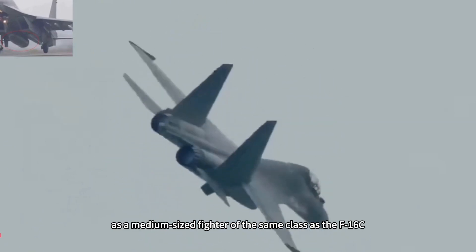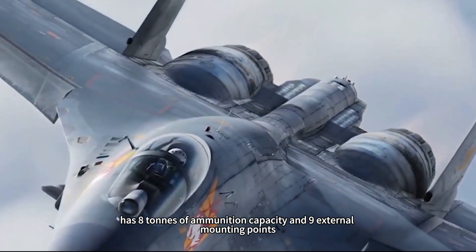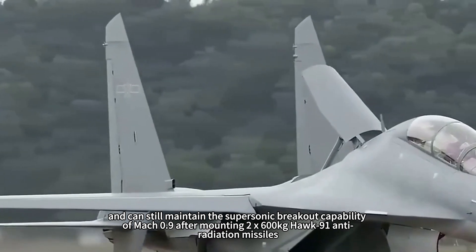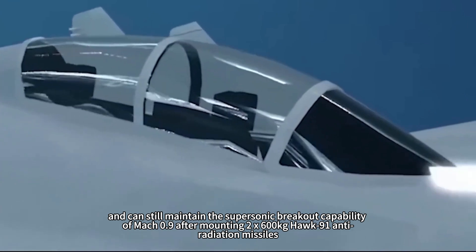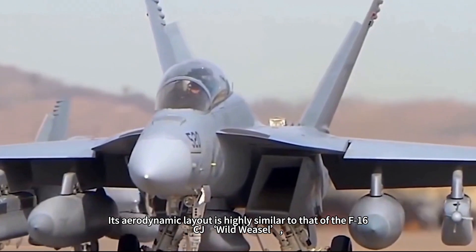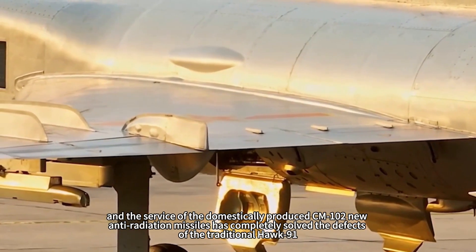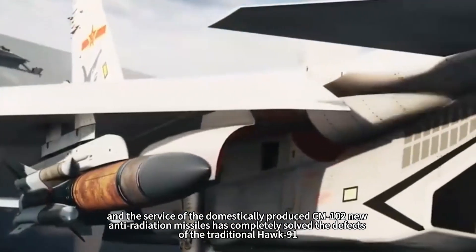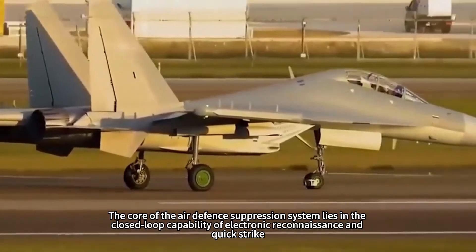In contrast, the J-10A, as a medium-sized fighter of the same class as the F-16C, has eight tons of ammunition capacity and nine external mounting points. It can still maintain supersonic breakout capability of Mach 0.9 after mounting two CM-102 / HY-91 anti-radiation missiles, two short-range air combat missiles, and an electronic pod. Its aerodynamic layout is highly similar to that of the F-16CJ Wild Weasel, and the domestically produced CM-102 anti-radiation missile has solved the defects of the traditional HY-91, which was too large and had insufficient range.